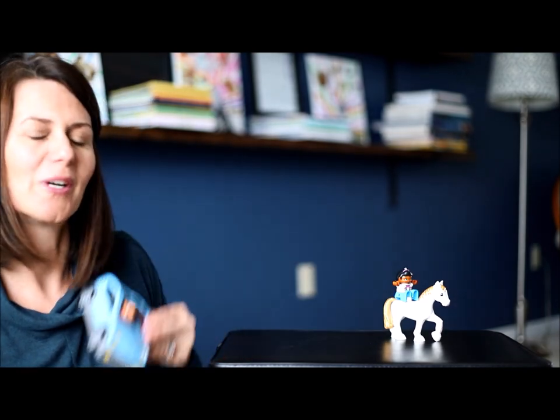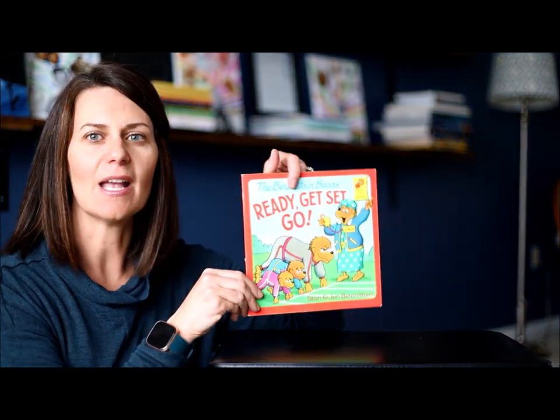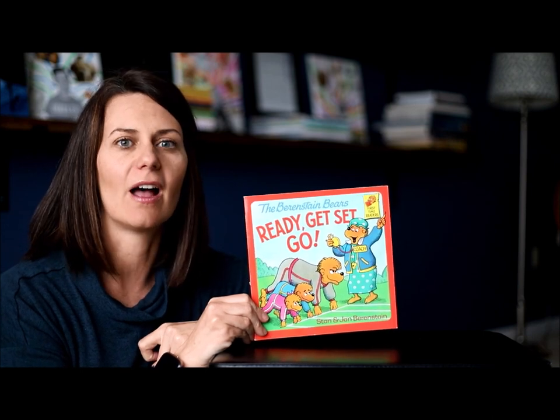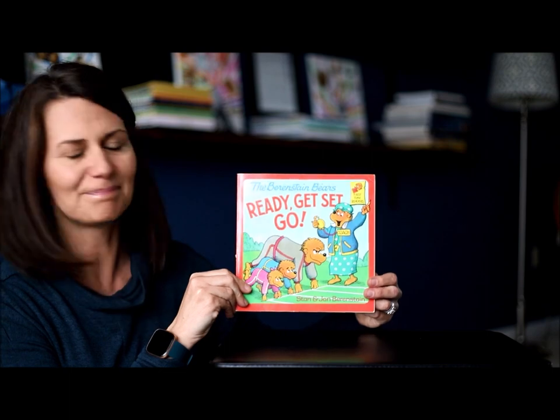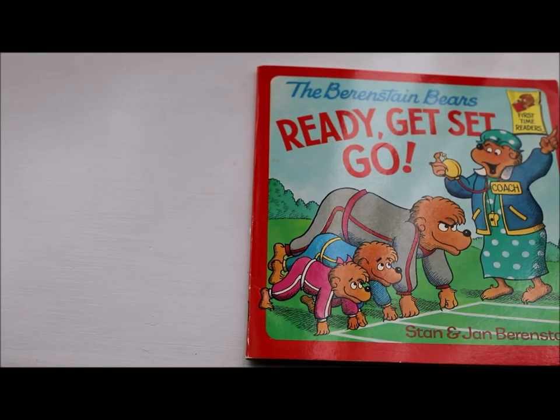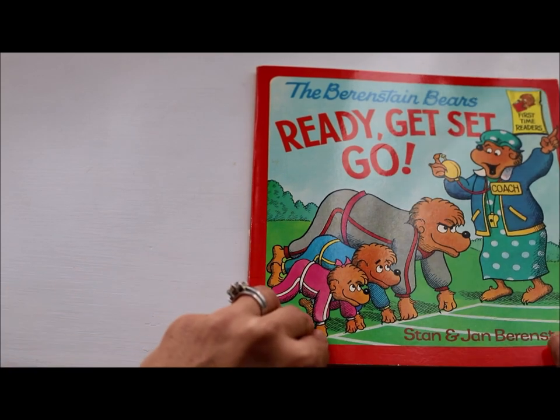Let's take a look at this story and see all the different events that the three bears compete in — who is the fastest, who can jump the furthest, who can dive the deepest, who is the best out of all three athletes. Ready, set, go by Stan and Jan Berenstain.